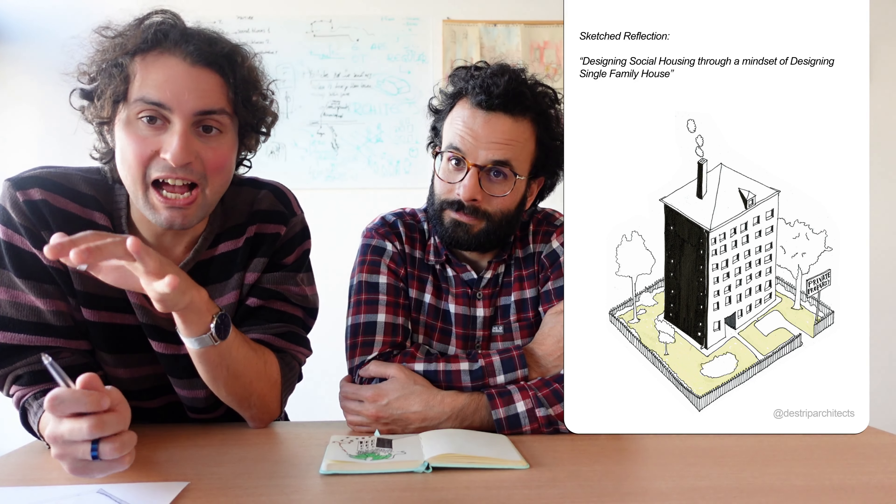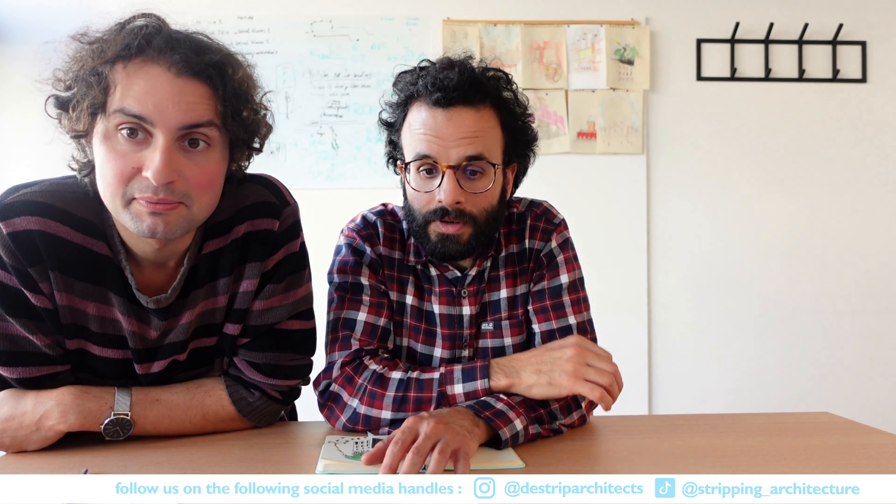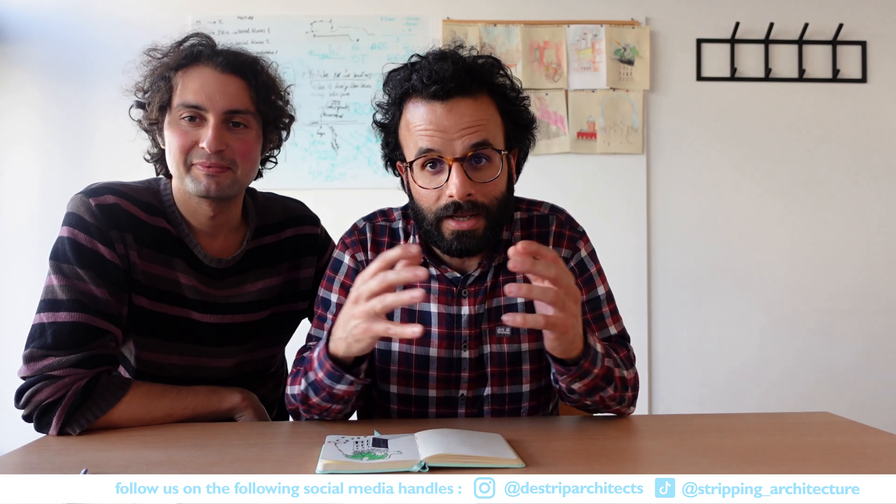And just a quick wrap-up for today's episode. As you can see on the screen, our exploration takes us to a very interesting acknowledgment: are these collective units designed through a mindset of just designing a single-family house, but just a bit bigger? Thanks again for watching today's episode — don't forget to like, subscribe, and share. Here's the link from the previous video, and don't miss out on the next episode, which will uncover bonus tips on how to design very nice collective housing blocks.